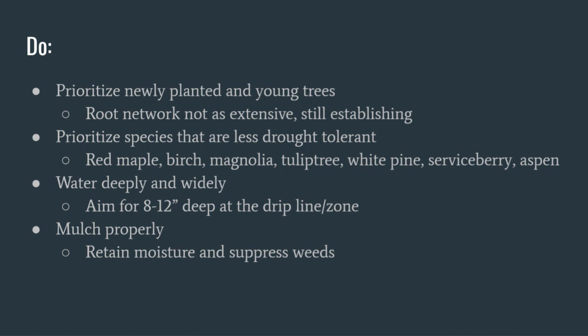In summary, here's what to do: prioritize newly planted and young trees — their root network is not extensive, it's still establishing, and the potting mix dries fast. Prioritize species that are less drought tolerant: maples, birches, magnolia, tulip tree, white pine, serviceberry, and aspen. Water deeply and widely — aim for the drip zone and try to get eight to twelve inches deep. Mulch where you can to retain moisture and suppress weeds, transitioning where possible to naturalized plantings.